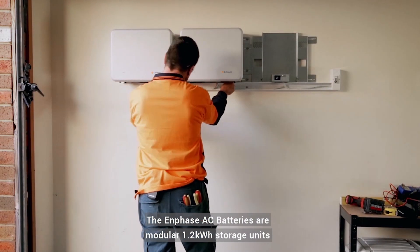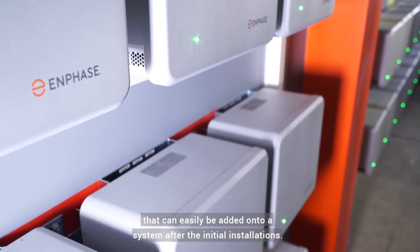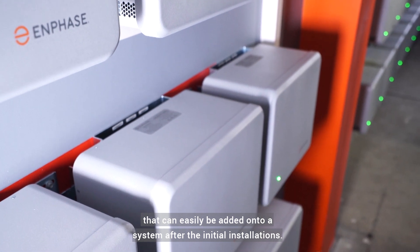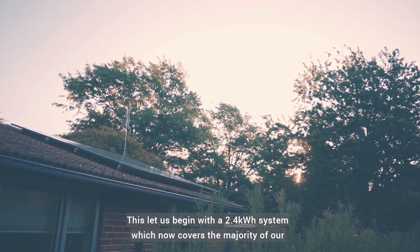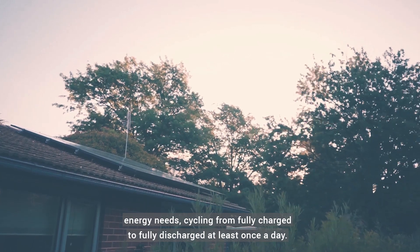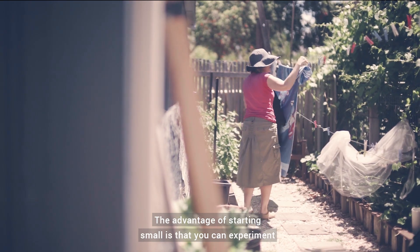The Enphase AC batteries are modular 1.2kWh storage units that can easily be added onto a system after the initial installation. This let us begin with a 2.4kWh system which now covers the majority of our energy needs, cycling from fully charged to fully discharged at least once a day.